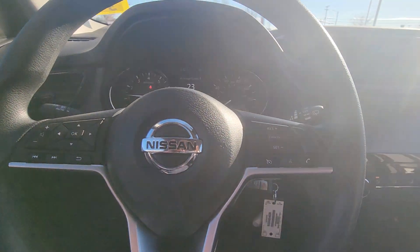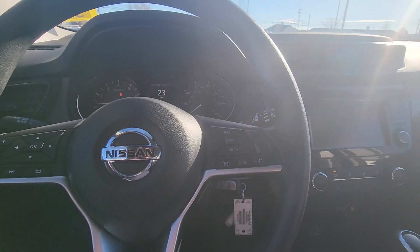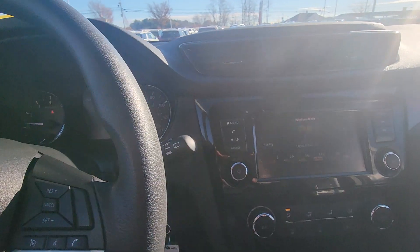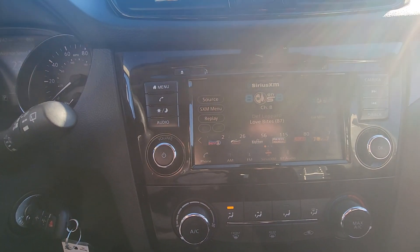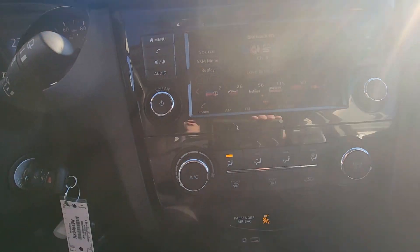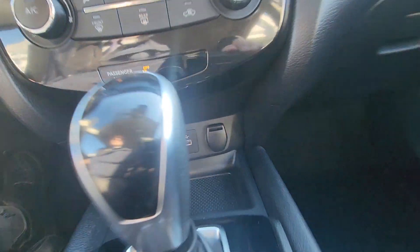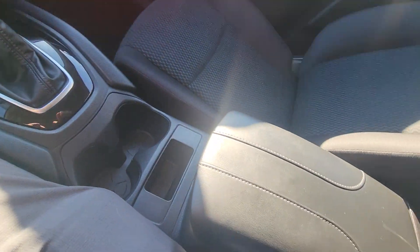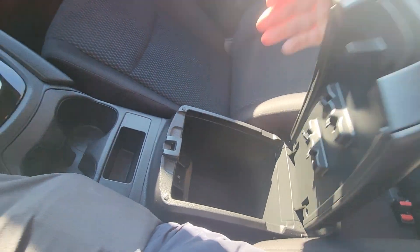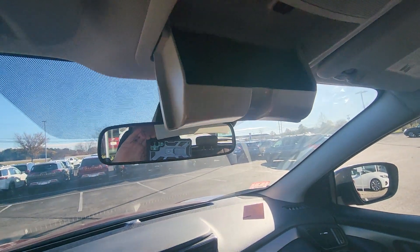All of your infotainment controls are here — volume and track controls, and of course to the right is your hands-free Bluetooth and your cruise control settings. AM/FM with SiriusXM capabilities, and it does still have a CD player. Your climate zones, and down below you do have your charging ports with Apple CarPlay or Android Auto, a couple of cup holders.